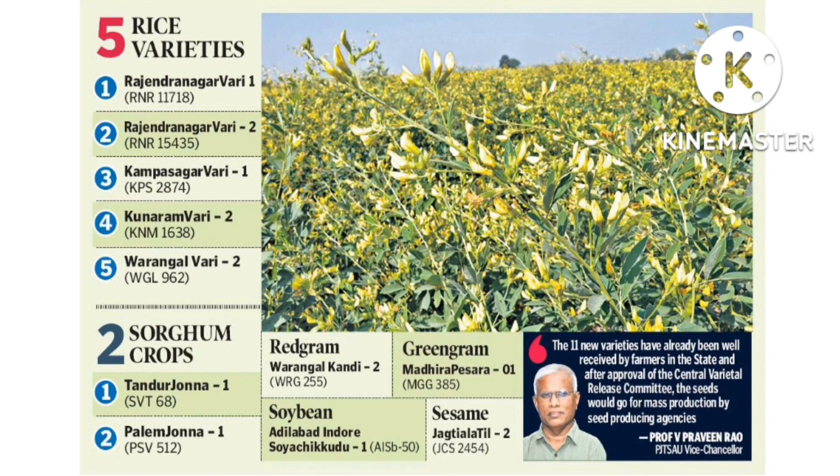In total, there are 11 varieties: 5 rice varieties — Rajendra Nagar Vari 1, Rajendra Nagar Vari 2, Kampasagar Vari 1, Kunaram Vari 2, Varangal Vari 2; 2 sorghum varieties — Tandur Jonna 1, Palem Jonna 1; Red gram — Varangal Khandi 2; Green gram — Madira Pesarar 1; Soya bean — Adilabad Indoor Soya Chikkudu 1; Sesame — Jagiti Alatil 2, Soya Bin 20. After 2015, they released more varieties covered in the next video.